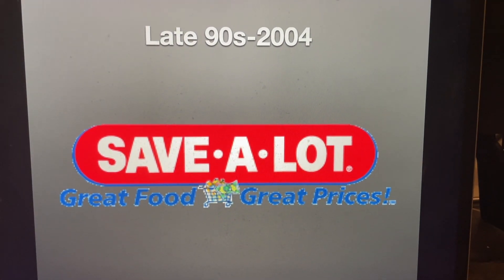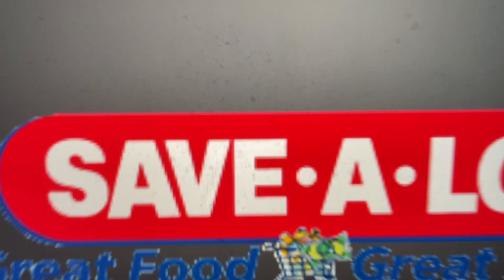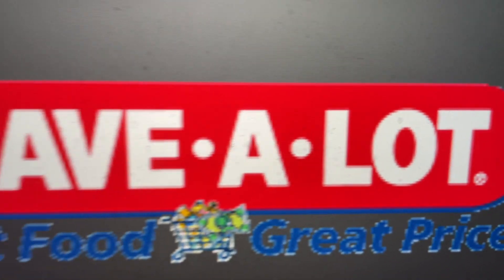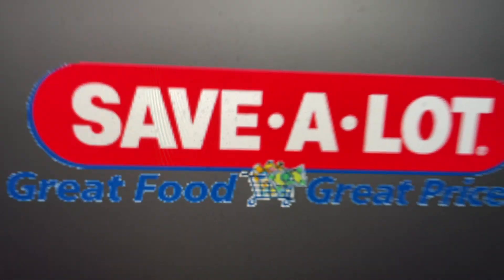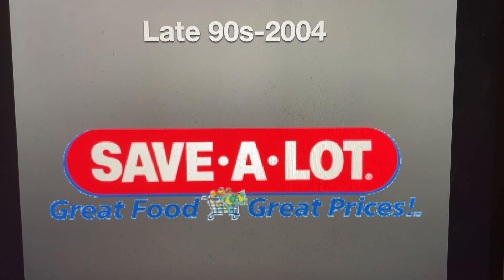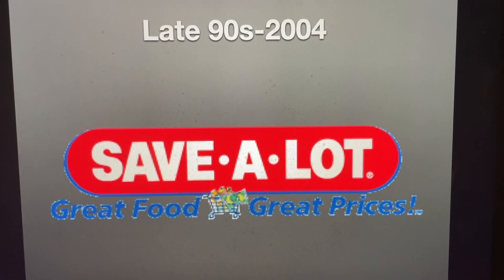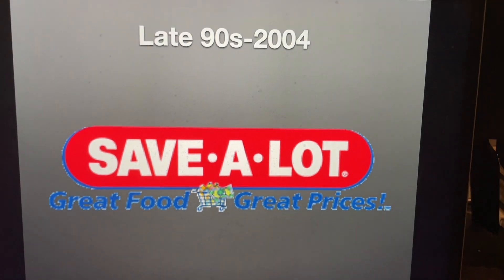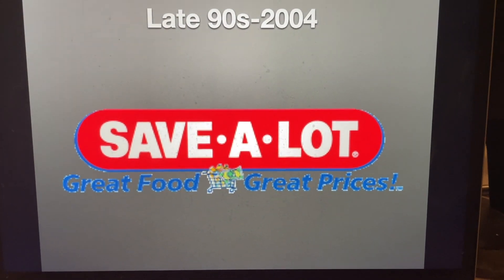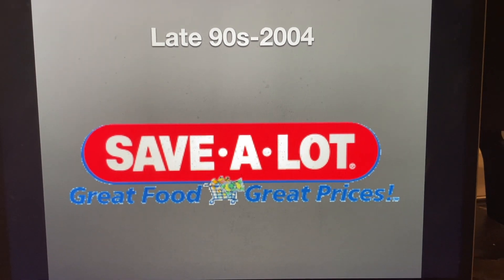From the late 90s to 2004, the band-aid shape has remained unchanged, apart from being more high quality and also having a blue outline now. Below that, we have the words great food in blue text with white outline. And next to that, we have a shopping cart with some items inside, and next to the shopping cart, we have the words great prices, also in blue text with white outline.